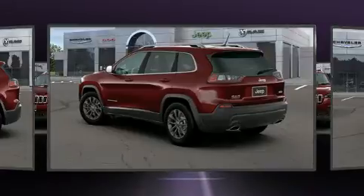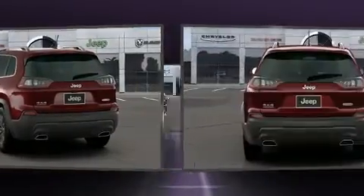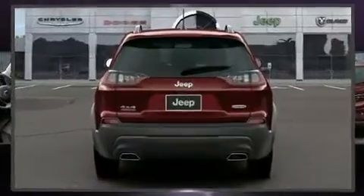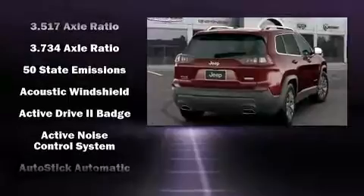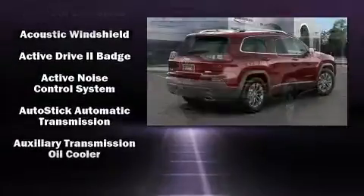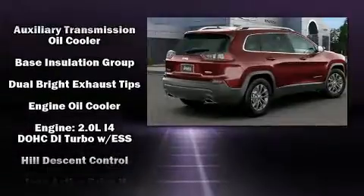a roof rack, and remote keyless entry. Jeep ensures the safety and security of its passengers with equipment such as head curtain airbags, front and rear side impact airbags, traction control, brake assist, anti-whiplash front head restraints, and a panic alarm.